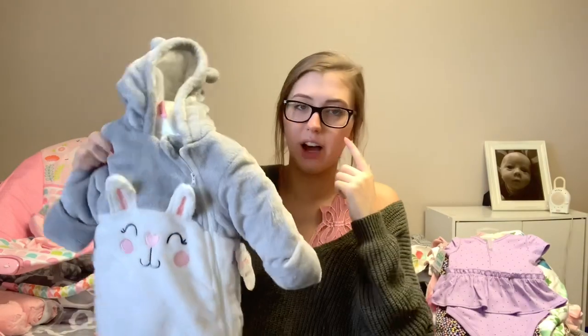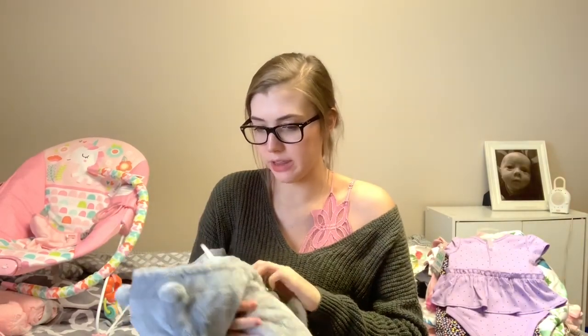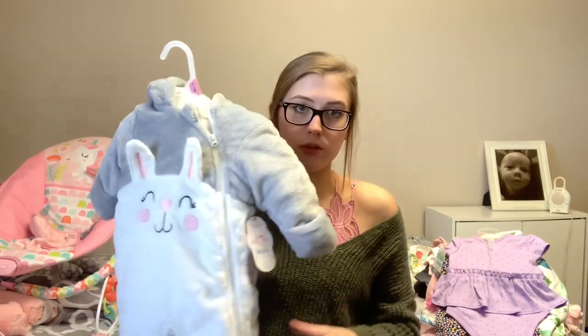The next thing was on clearance for about $5 — it's just this little coat. She already has a coat for when she's a little bit older, I think three to six months, so I got one in size 0-3 so she'll have something when she's smaller. These are really big and Grayson fit into his 0-3 for a really long time, so I got a smaller size that way she has one for all sizes.